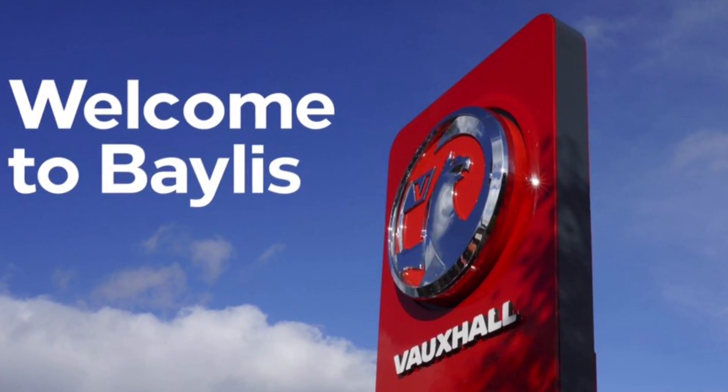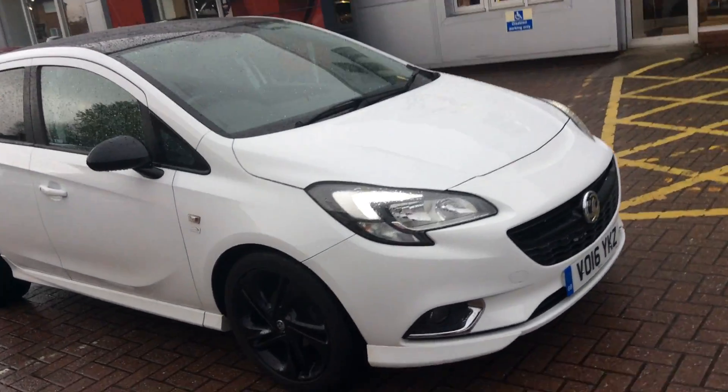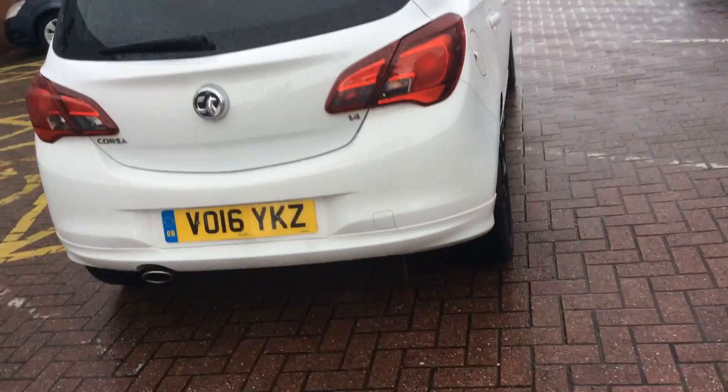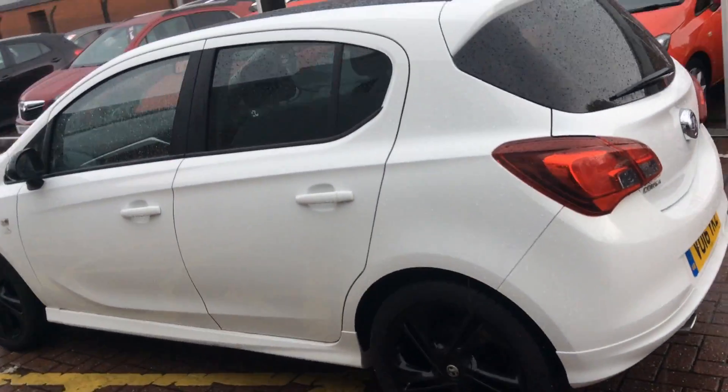Welcome to Bayless and to this presentation of the Corsa Limited Edition. This car was registered in 2016, it has done 16,723 miles, and it is a 1.4 litre petrol engine. It has a manual gearbox, has one previous owner, and it will do around 54.3 miles to the gallon.